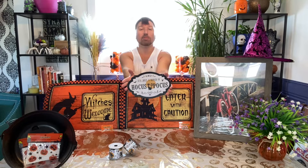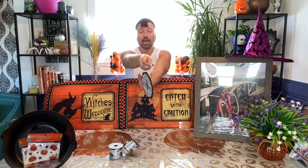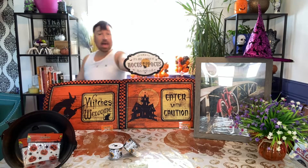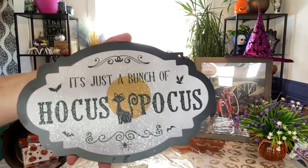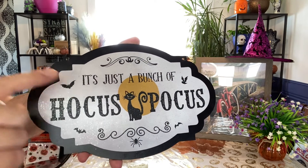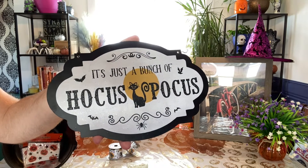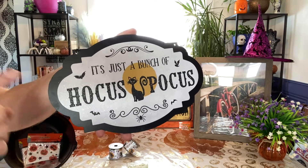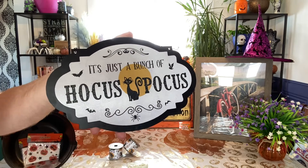This $2 Hocus Pocus sign is actually able to be hung, and it says 'It's just a bunch of Hocus Pocus.' Binks is on this, and they went over it with some glitter as well. They have bats and spiders, and it's super cute. So for anybody that doesn't have a Cricut Maker, you can definitely use this for a craft. I think it's absolutely cute, and it was only $2.